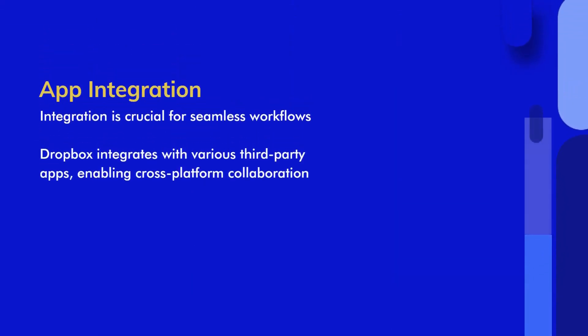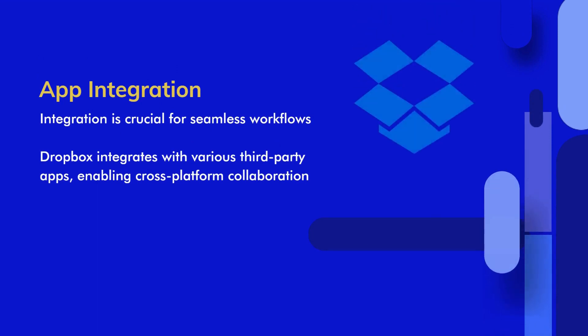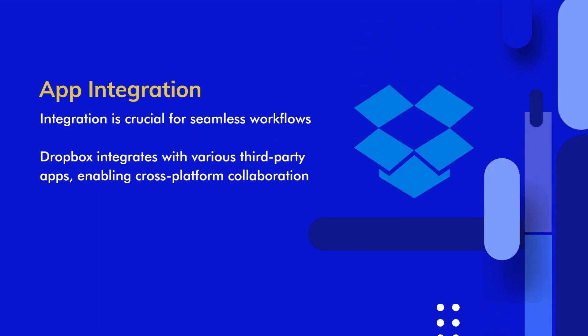App Integration. Integration with other tools and services is crucial for seamless workflows. Dropbox integrates with a variety of third-party apps and services, allowing users to connect and collaborate across different platforms.